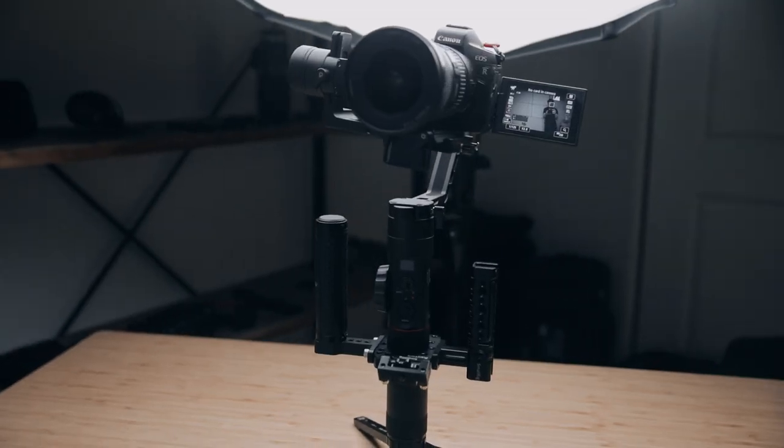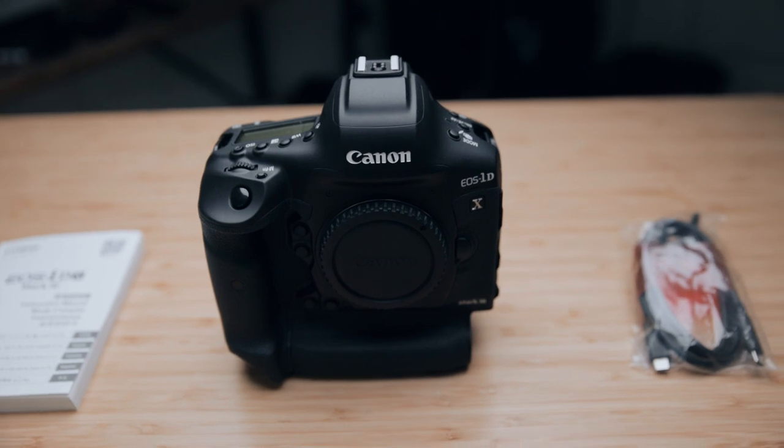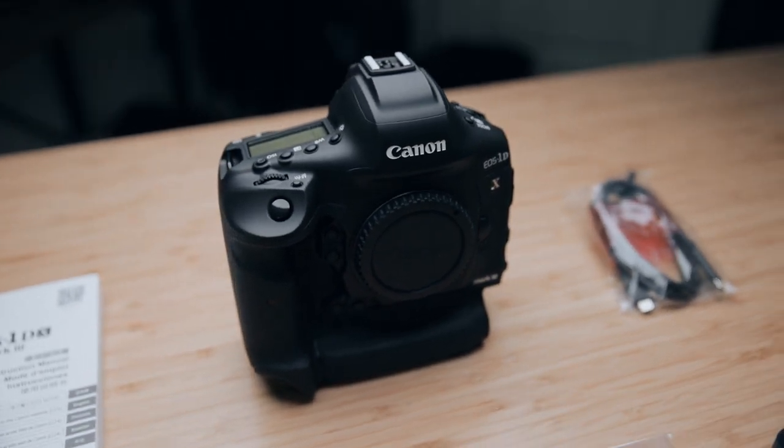Once you put that onto a gimbal, and I have a ton of accessories attached onto the gimbal itself, it's going to be really hard to operate for longer periods of time. When I'm shooting on the EOS R, it's definitely a lighter camera and lighter setup. So the 1DX Mark III is going to tire me out a lot faster, which is one of the reasons why I didn't get the 1DX Mark II either.